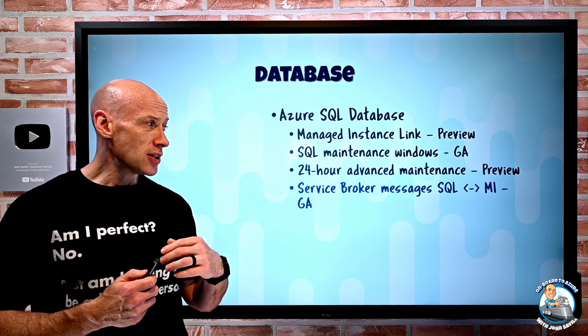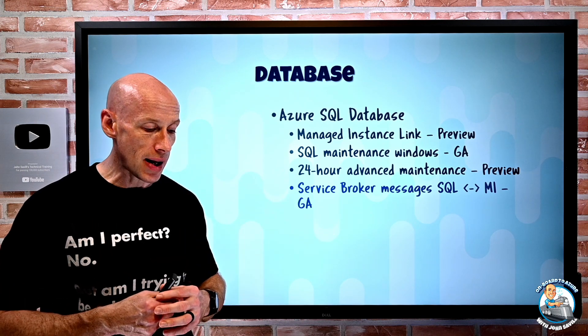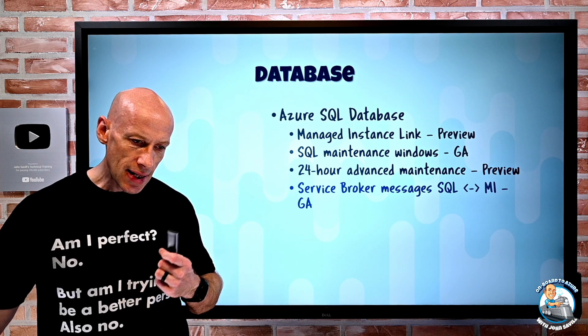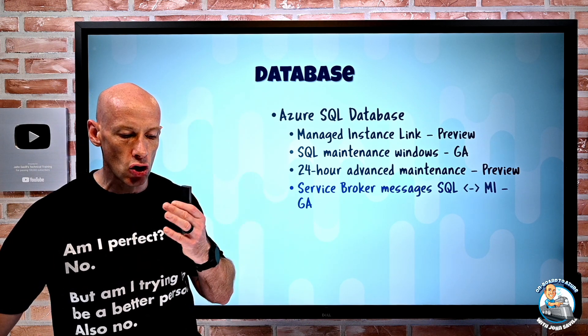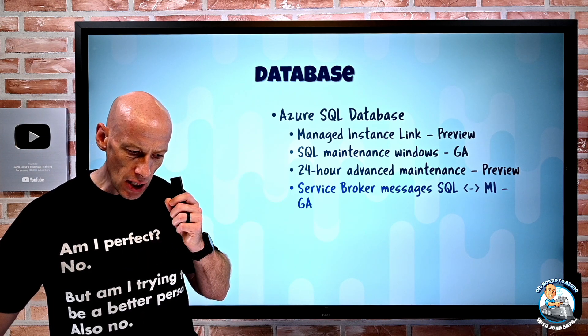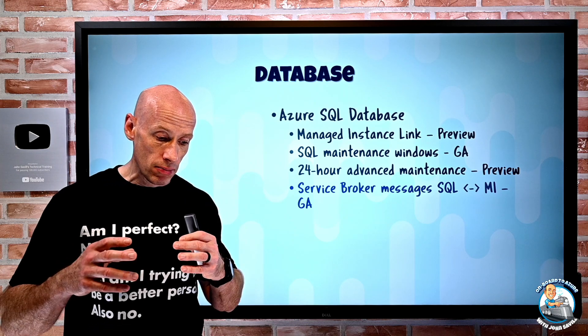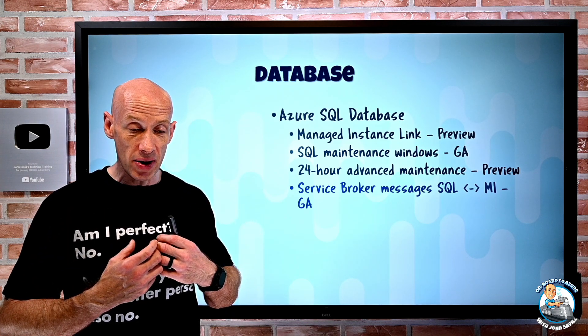Service Broker message support is now available for SQL Server to Azure SQL Managed Instance. Service Broker is the native SQL asynchronous messaging and queuing feature, and you can now have messages flowing between Azure SQL Managed Instance and SQL Server deployments anywhere.